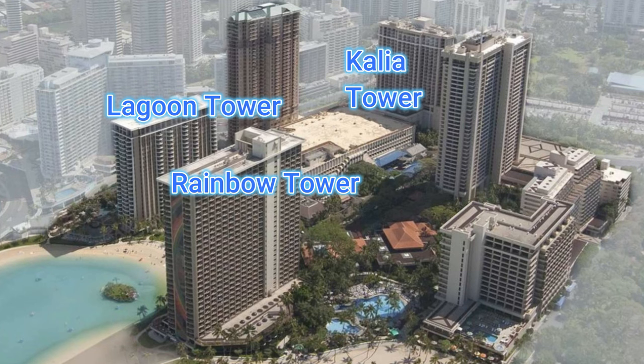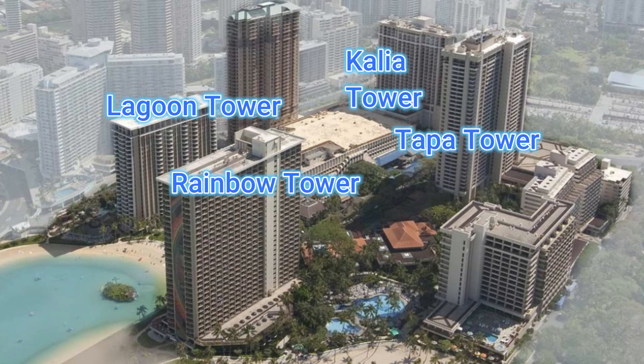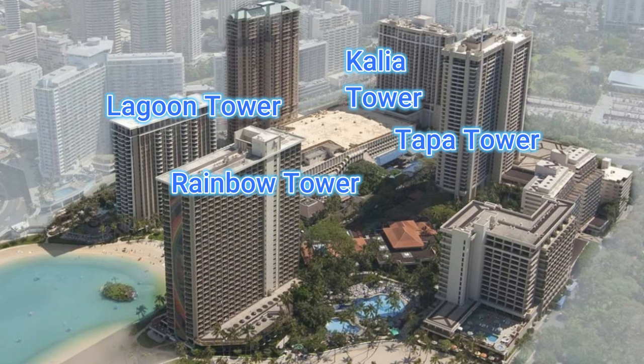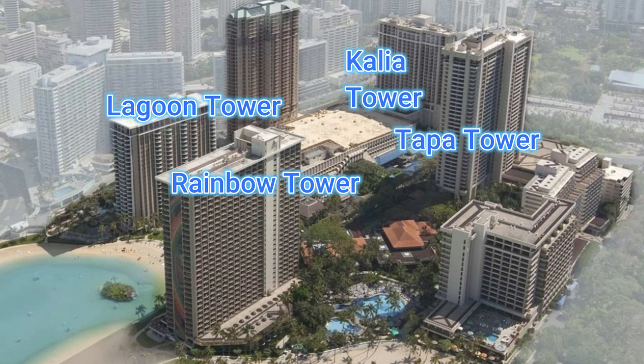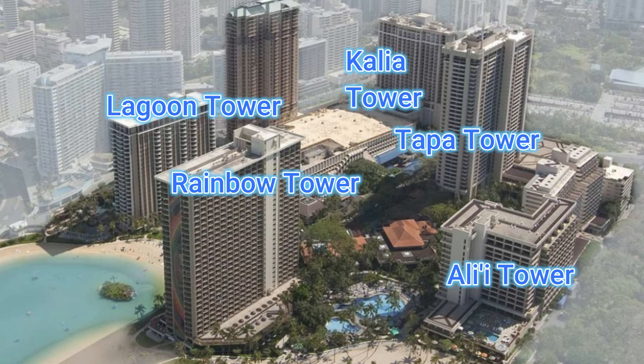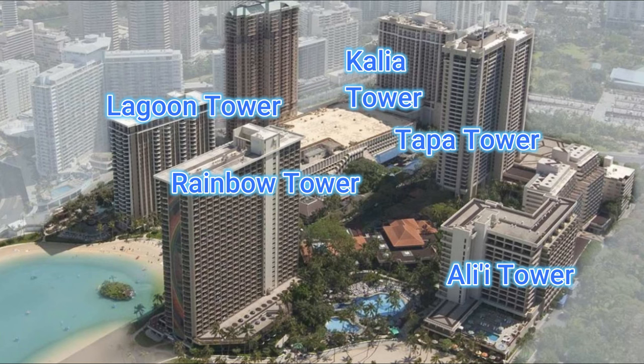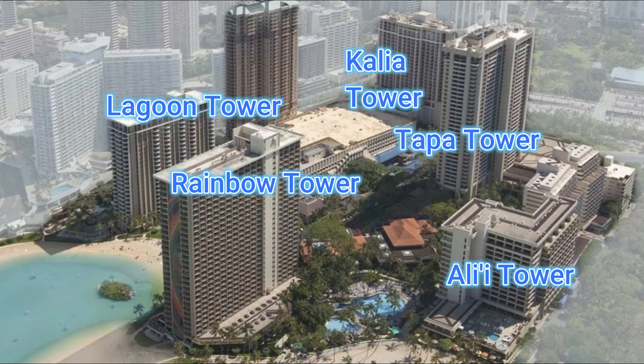The Kalia Tower is where the spa, gym, and adult pool are located. The Tapa Tower is one of their newly renovated towers with great views of Waikiki and the ocean; it's centrally located and very near to the Tapa Pool and Bar. The last tower worth mentioning is the Ali Tower, which has an exclusive check-in desk, a beautiful pool overlooking Waikiki Beach, its own mixed bar, and a poolside fitness center.